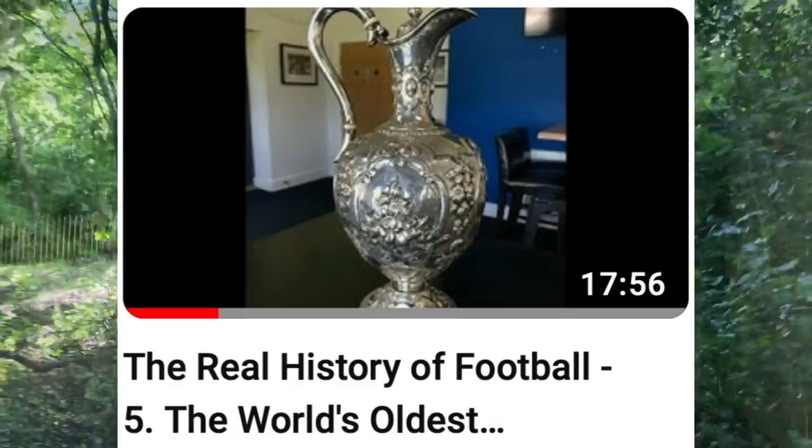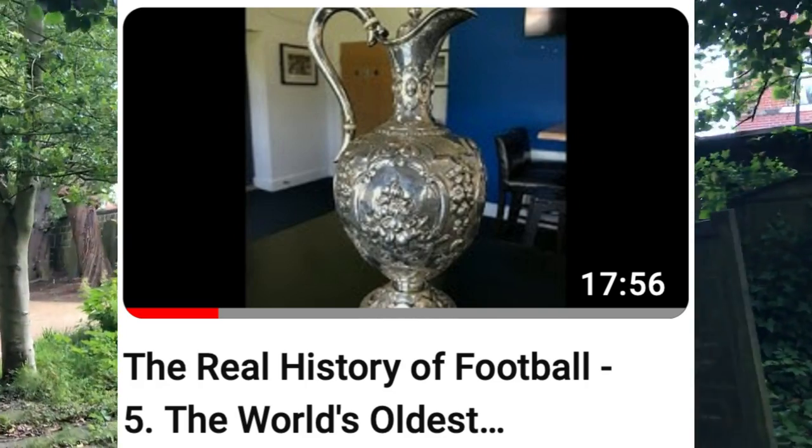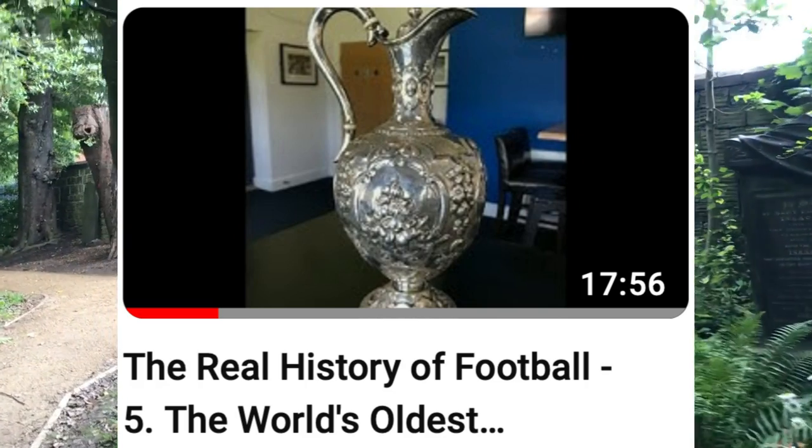A quick correction to video five: Thomas Yoden was not Irish — he was actually from Streetfort near Doncaster.